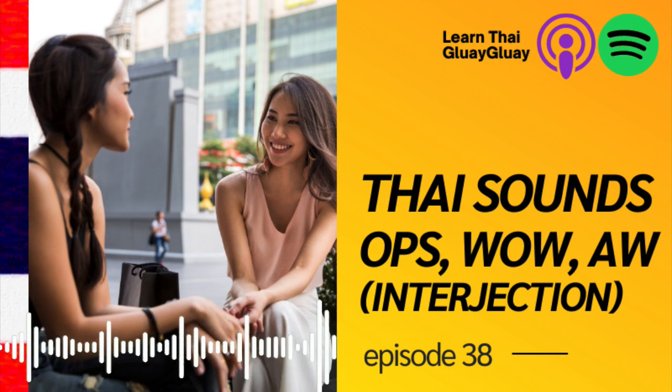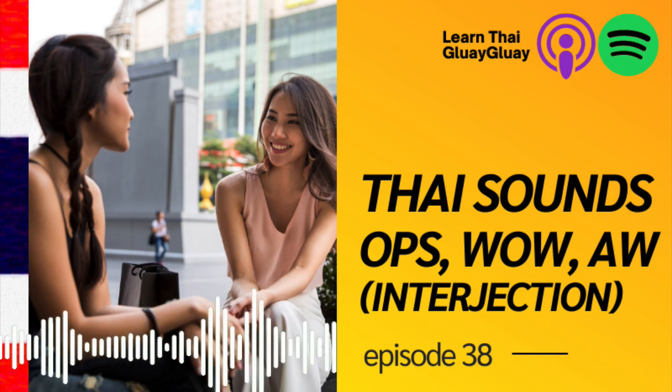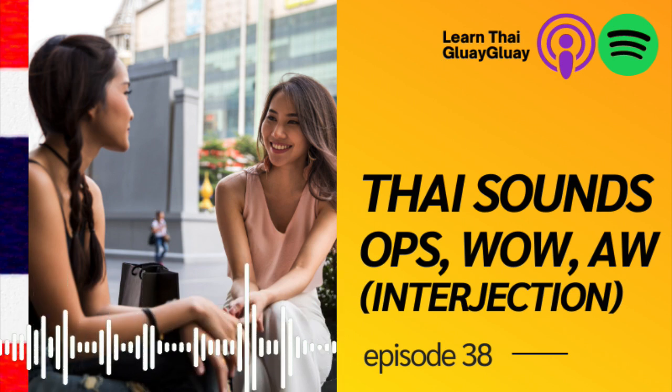Before we get started, don't forget to follow and subscribe to my podcast, Learn Thai Glug Glug Podcast, or follow my Instagram and Facebook page, Banana Thai School, so you won't miss any new lessons, updates, and coming promotions and deals.